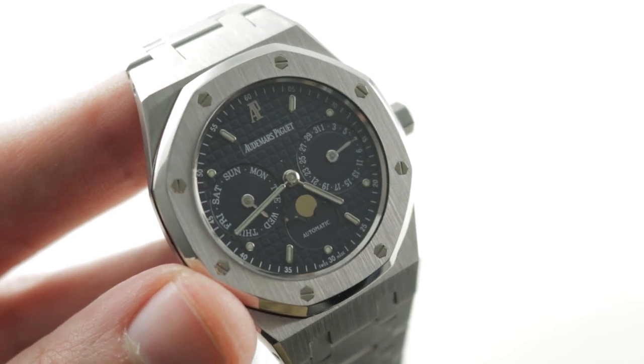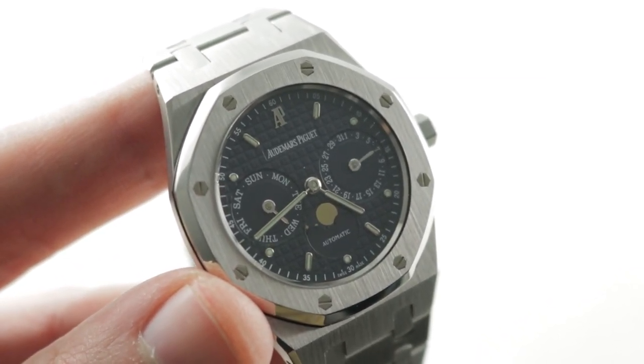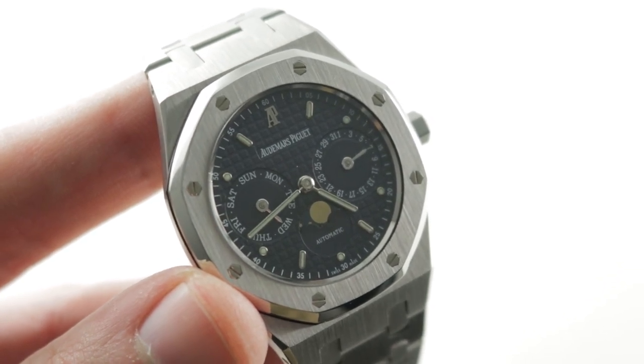This is the brass ring as collectible watches go — an iconic watch from a Holy Trinity brand in real steel. See it and make it yours on thewatchbox.com. Audemars Piguet Royal Oak Day-Date Moon Phase.